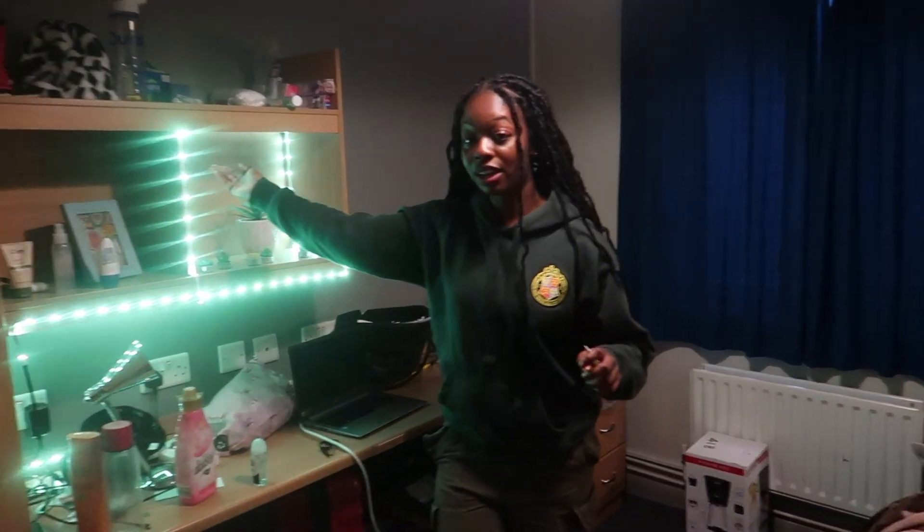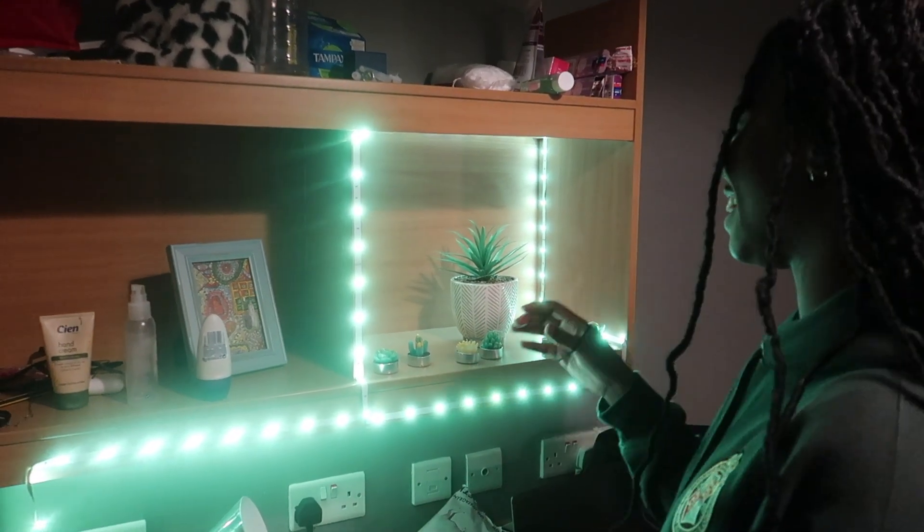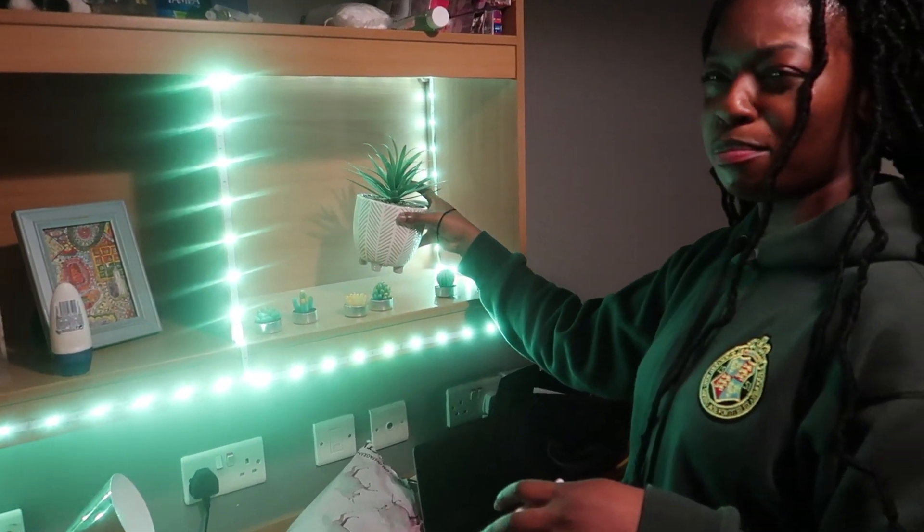There's space under the bed if you wanted to store things. These little shelves here are quite cute — you can put your little decorations, your plants. We love plants in university. I bought this from B&M.